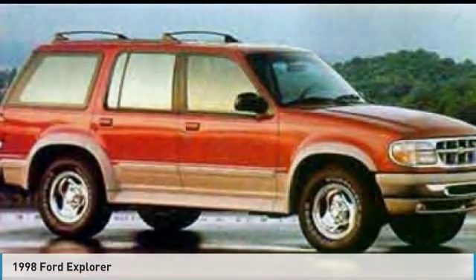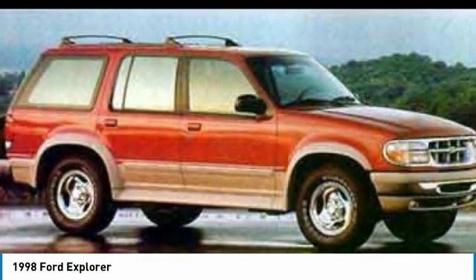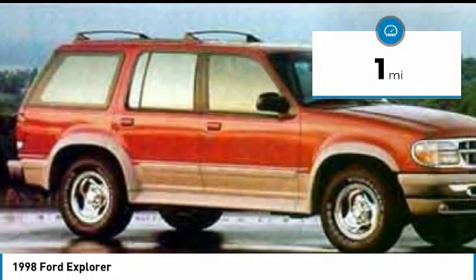Test drive the 1998 Explorer. You've got a lot of capabilities to call on in a Ford Explorer. Don't underestimate your choices. This vehicle has less than 100 miles. Here are some of this vehicle's great options.